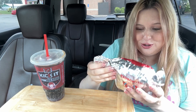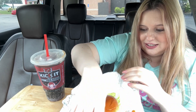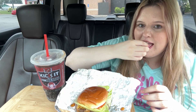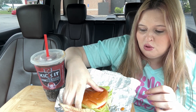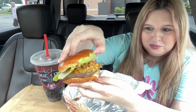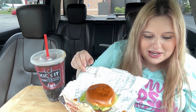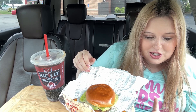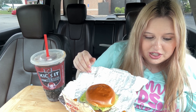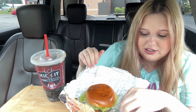It's called the Loaded Nacho Burger — you can't even tell me that doesn't sound delicious. I have the description pulled up. It has tomato, lettuce, regular cheese slice, chipotle sauce, spicy chipotle sauce, and spicy corn strips, which must be these little crunchy things.